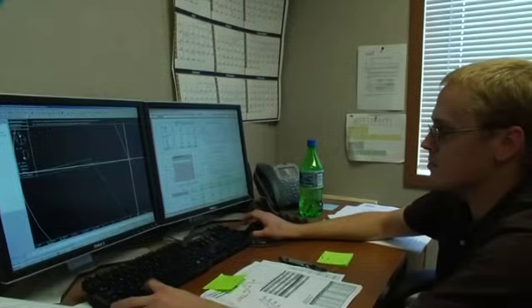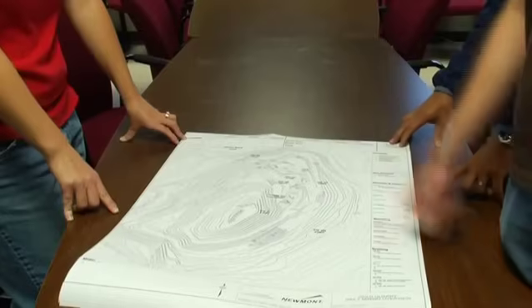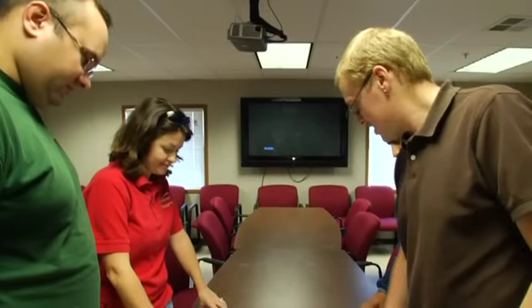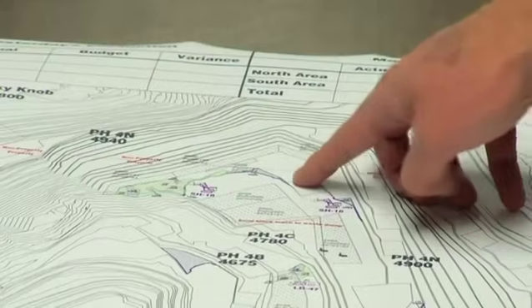Using the geologic model, a blasting plan is developed. This plan is used by the drill and blast crews to lay out and drill a pattern that will safely and effectively fracture the rock for mining.